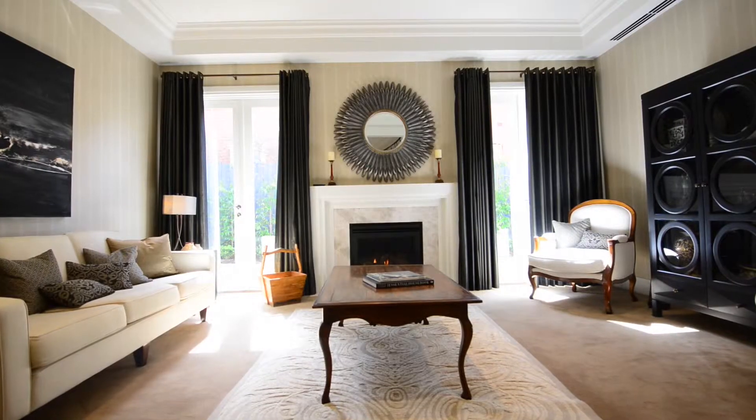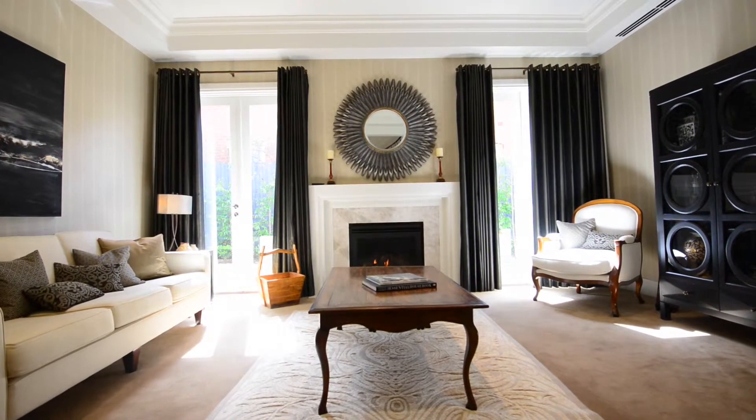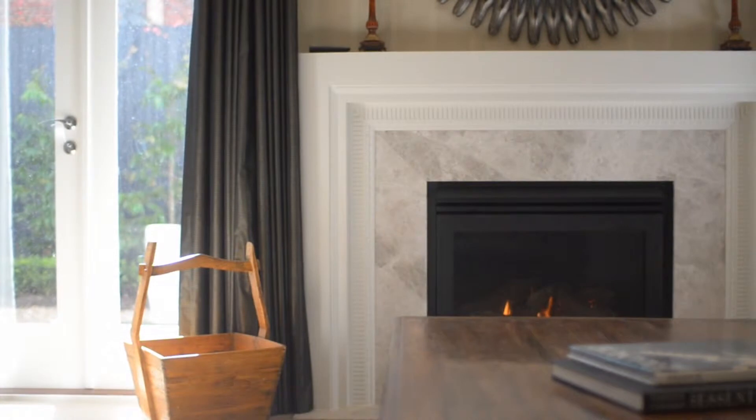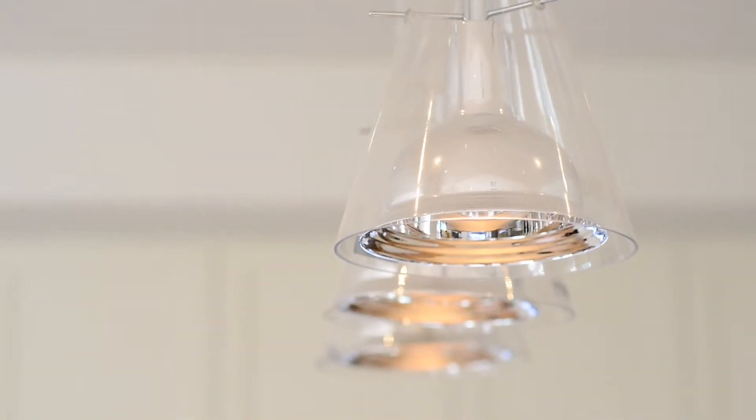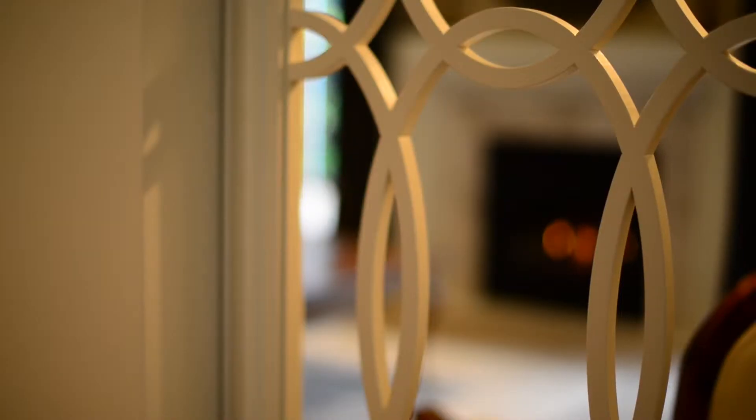Off to the left we have the lounge room, which is quite formal but quite casual with a fireplace, and again a coffered ceiling with beautiful bulkhead detailing and some openings with beautiful laser-cut panels — really unusual. A lot of the detailing through this house is not available off the shelf, so a lot of the products have been specifically designed and created for us, so that it's got that point of difference about it. And that's how we've got this great sense of class.